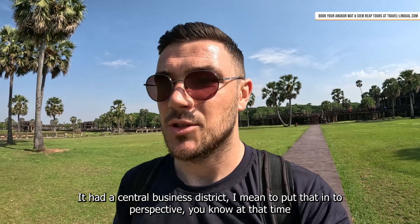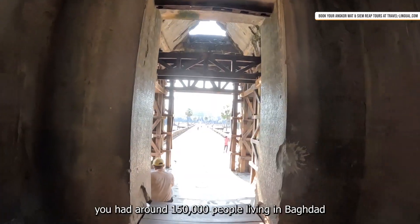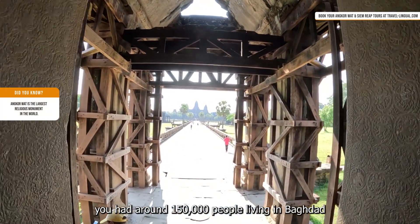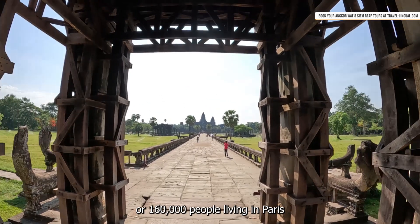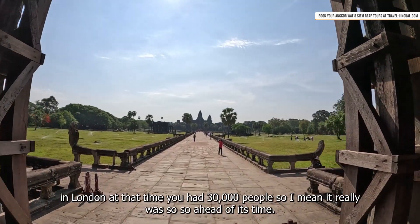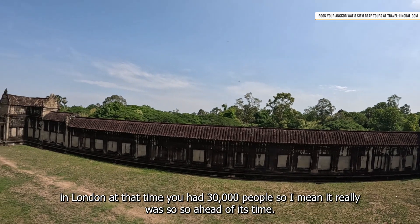It had a central business district. To put that into perspective, at that time you had around 150,000 people living in Baghdad or 160,000 people living in Paris. In London at that time you had 30,000 people — so it really was so far ahead of its time.